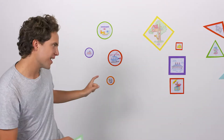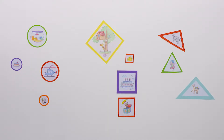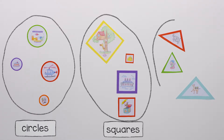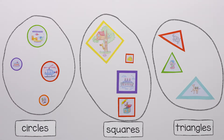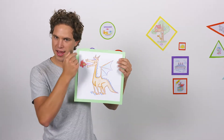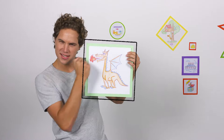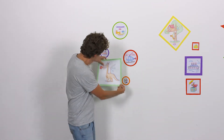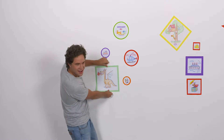Look at all my drawings hanging up on the wall. They've been sorted into circles, squares, and triangles. So let's hang up my picture of a dragon — he is on a square piece of paper, so let's put him here.